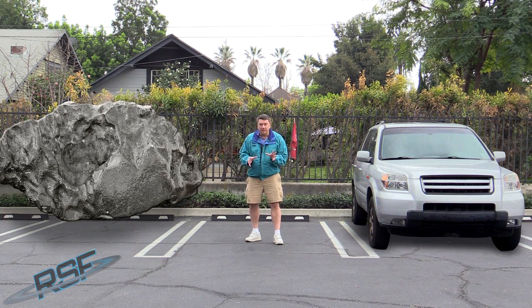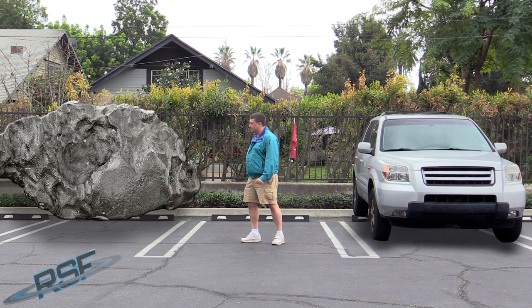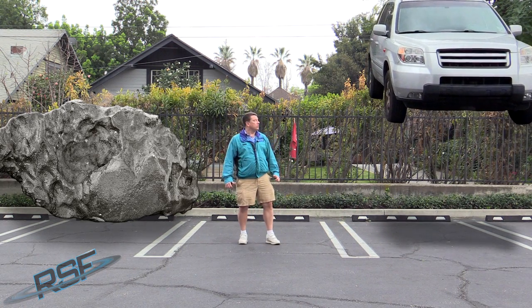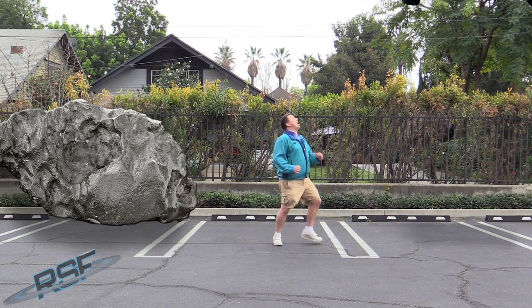We want to show you what that looks like, so let's go ahead and take the asteroid up. No, no, not my car!